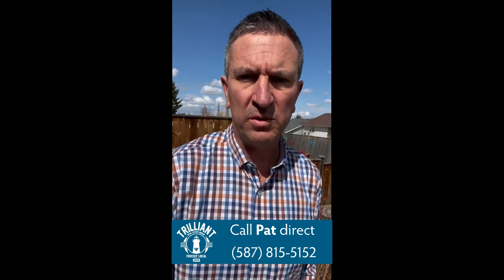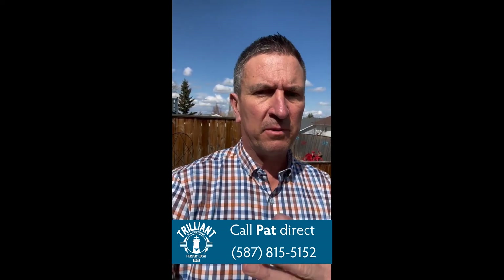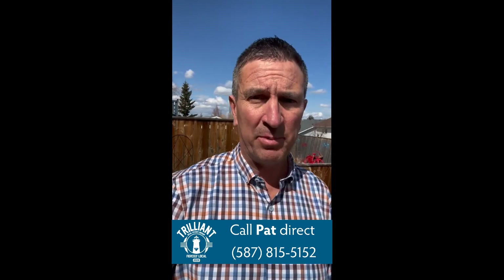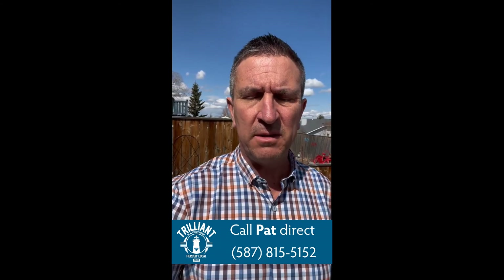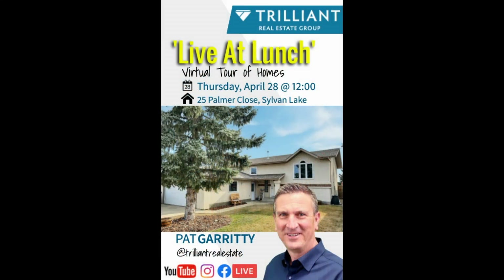So yeah, 25 Palmer Close — 1,226 square feet, five bedroom, three bath, beautiful backyard, 55 foot wide lot, 120 foot deep, on a quiet close, close to schools. This thing's hitting the market this afternoon, it's going to go crazy — make sure you DM us and reach out right away so we can get you in here. Thanks for tuning in to another Live at Lunch. We are fiercely local at the Trilliant Real Estate Group. Have a great afternoon.